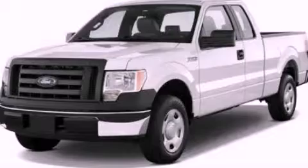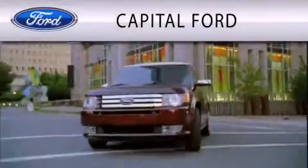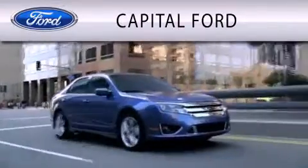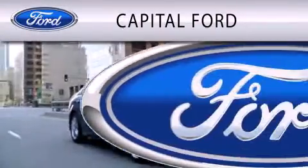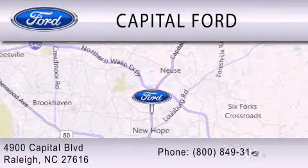This vehicle is sure to sell fast — call and arrange your test drive today. Capital Ford is dedicated to doing everything possible to ensure that the experience you have selecting your vehicle is as pleasant as possible. We are located at 4900 Capital Boulevard in Raleigh.